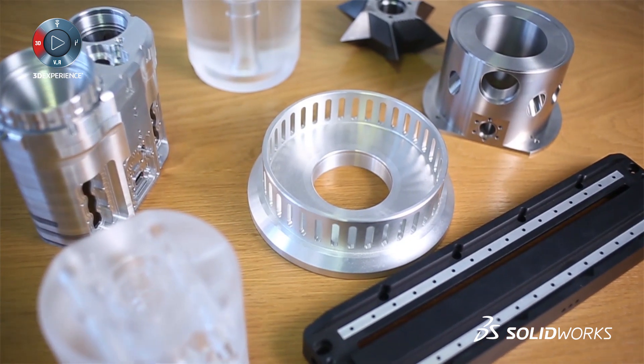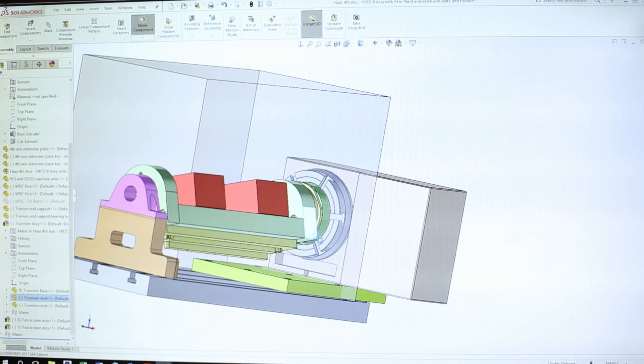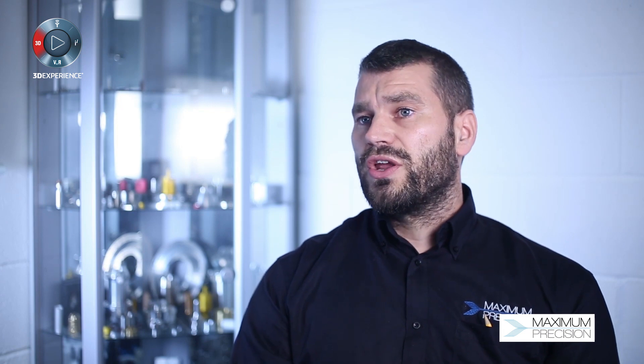I had past experience with SolidWorks at a previous company I used to work for. I was always really impressed with how simple it was to use and how complicated the parts you could actually design and make from that.